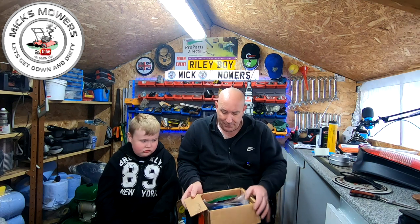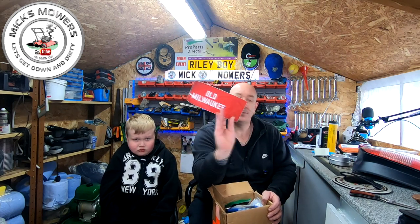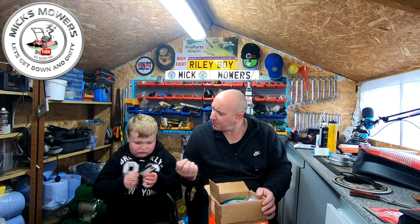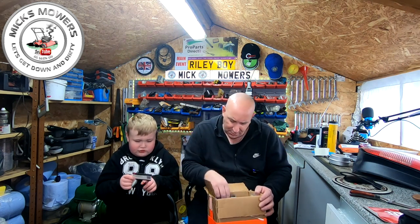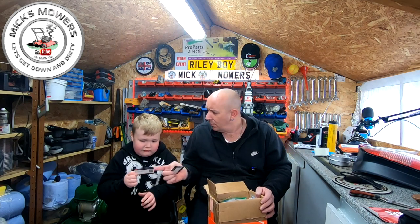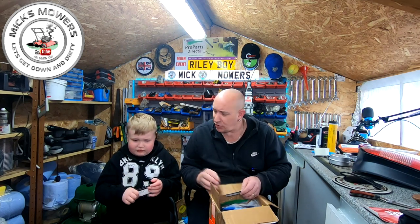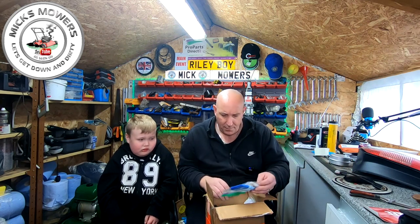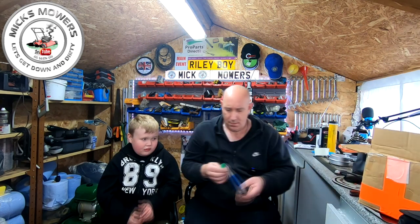What have we got in here Riley Boy? We've got an old Milwaukee sticker, which is cool. Cheers for that. We've got a couple of Steve's Small Engine Saloon cards - his YouTube channel. What's the picture on the front? It's a chainsaw - we've got a chainsaw.